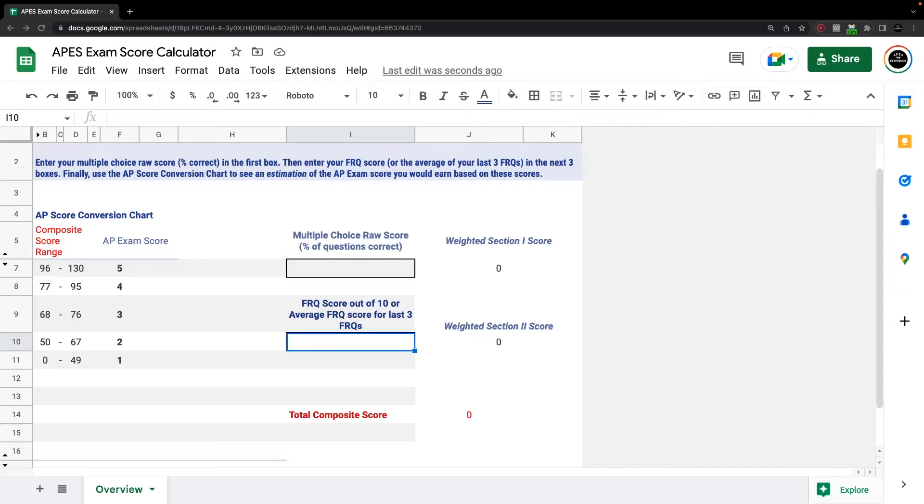Let's take a look at how to use that calculator to predict an overall exam score using Aiden's practice FRQ. If we assume that Aiden scores similarly on his other two FRQs and averages a 7 out of 10 on the FRQ section, and then combines that with a multiple choice score in the 80s to 90s — which is typically where students who score in the 7 out of 10 FRQ range fall — we can see that he's got a great chance of earning a 5 on that exam in May.